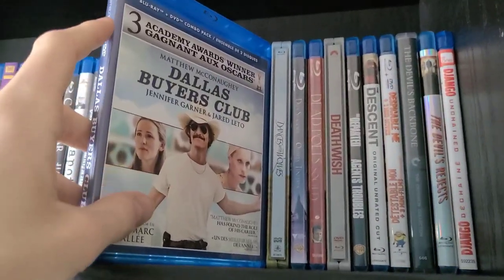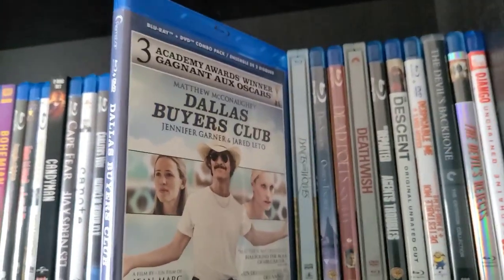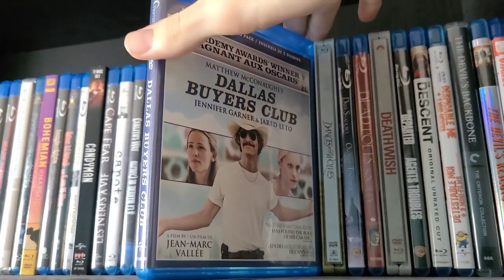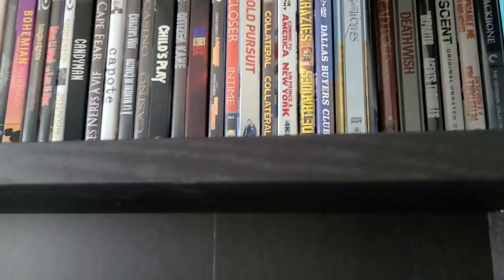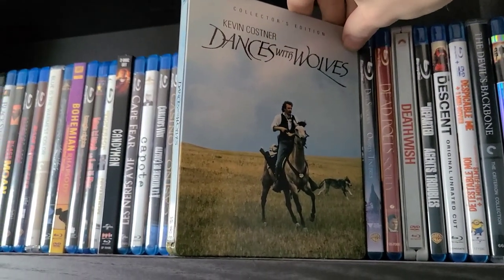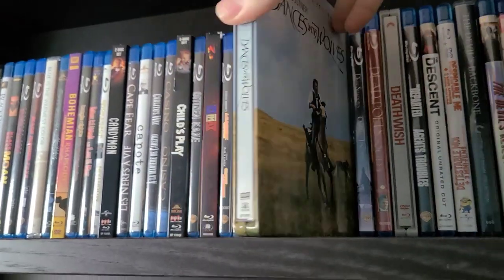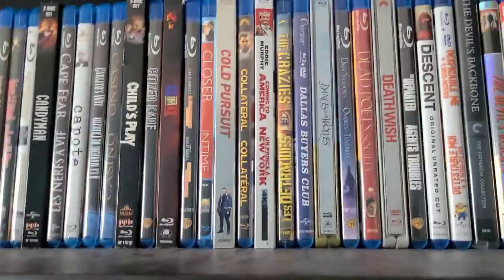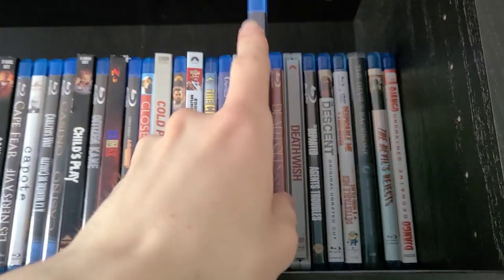Next is Dallas Buyers Club — excellent movie, definitely one of Matthew McConaughey's best. I plan to do a review of it on my channel; it's a truly fantastic film. Then Dances with Wolves Steelbook — a Shout Factory steelbook; cool steelbook and a good movie. I think this is the movie that inspired Avatar actually — Avatar is very similar if you've seen both.